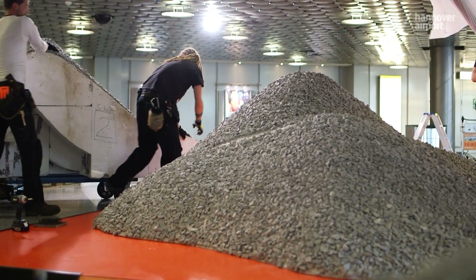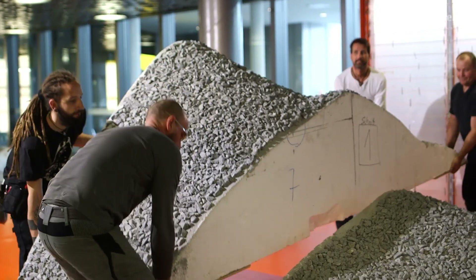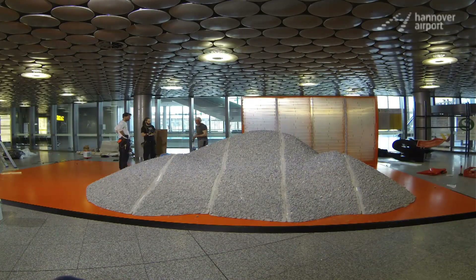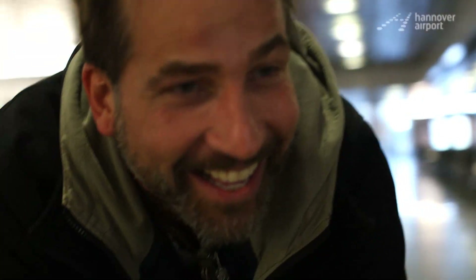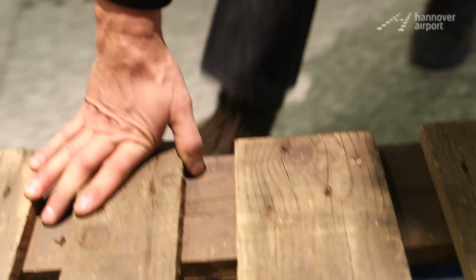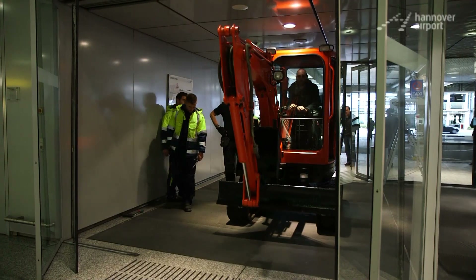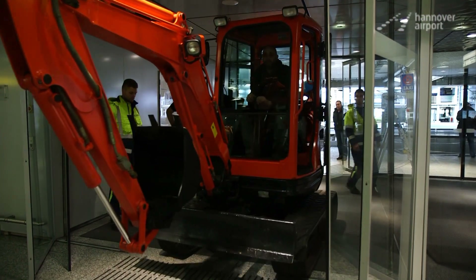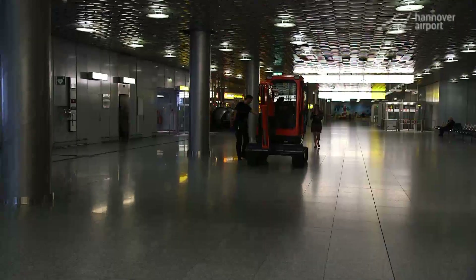An excavator and a pile of gravel — it's the beginning of a new three-dimensional advertising stage. But it takes some logistic feats to turn delivered materials into picture-perfect adverts. Hanover Airport makes it possible. The airport offers space for unusual advert formats not usually found in public places, because they go against design and regulatory requirements.